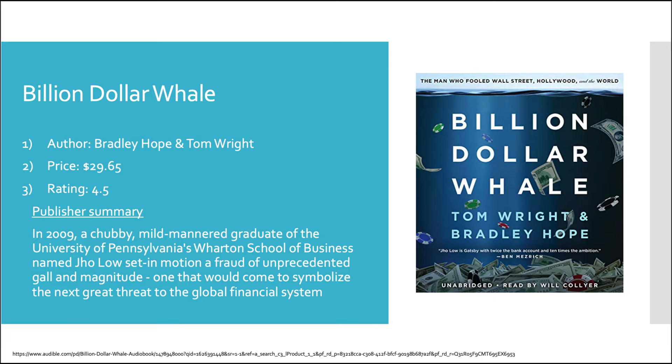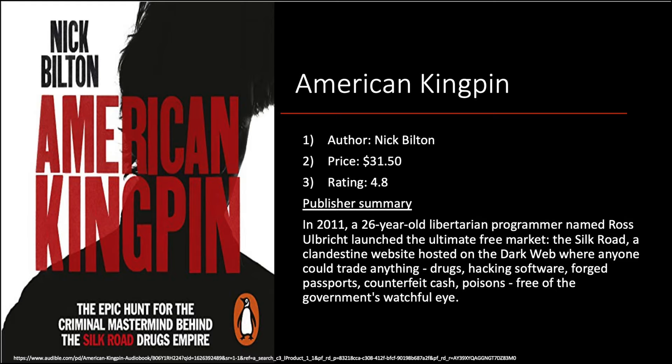Next we have 'Billion Dollar Whale.' In 2009, a chubby, mild-mannered Wharton graduate named Jho Low set in motion a fraud of unprecedented scale and magnitude — one that will come to symbolize a new generation of threats to the global financial system. All I'll say is that the fraud this guy committed actually helped fund everyone's favorite movie, 'Wolf of Wall Street,' so definitely check this one out especially if you've seen that film.